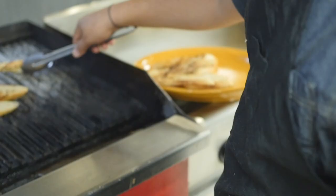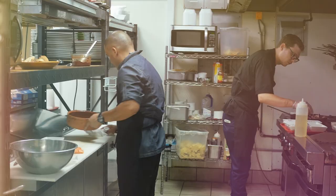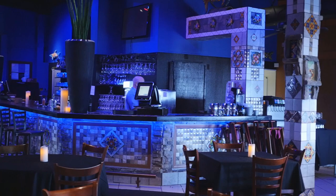Hey guys, welcome to Trejos del Lago. This is Executive Chef Eli Tapia. We're located on beautiful Lake Hamilton in Hot Springs, Arkansas. Today we're going to show you how to prepare a soup that we're going to have on the fall menu. It's going to be Sopa del Mar, which is a seafood soup.